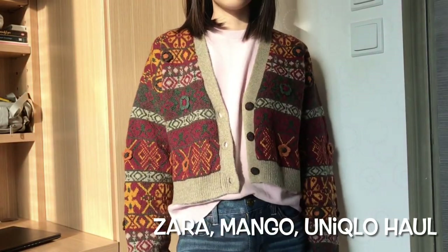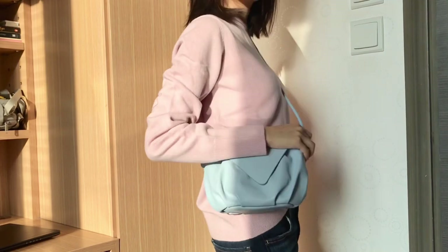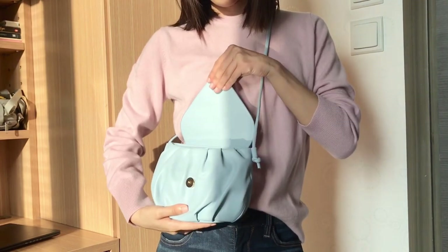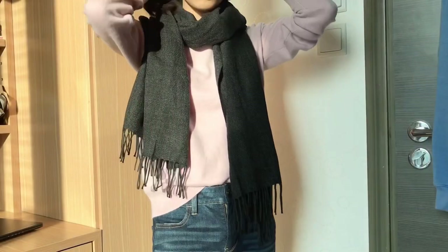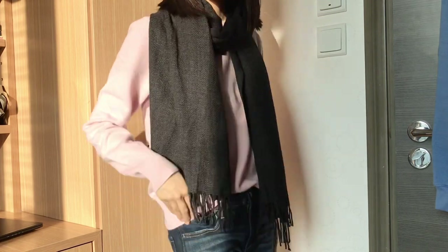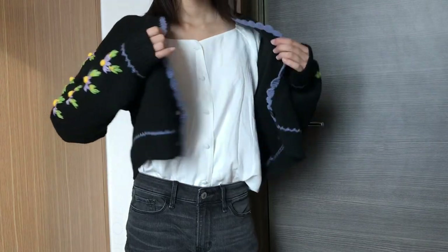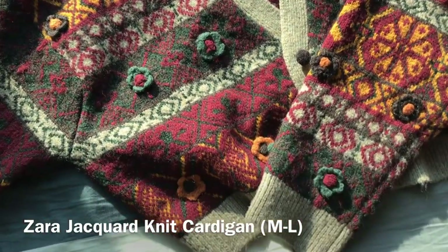Hi everyone! As we all know it was Black Friday sale, so I did some shopping and today I'll do a try-on haul and show you what I got this month. For all the items I mention in this video, I'll put the size and details in the description box. Also check out my other haul videos if you're interested.